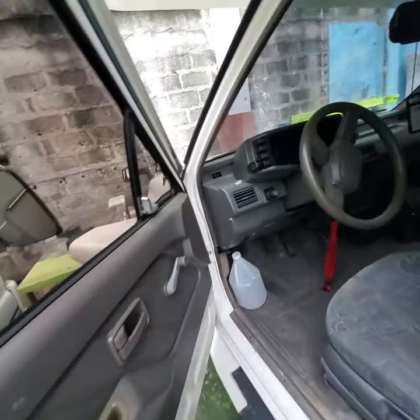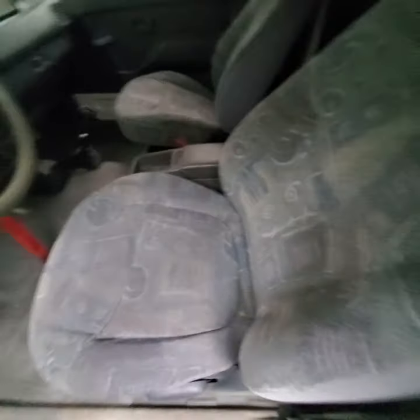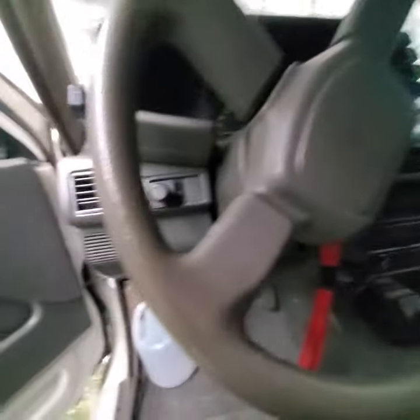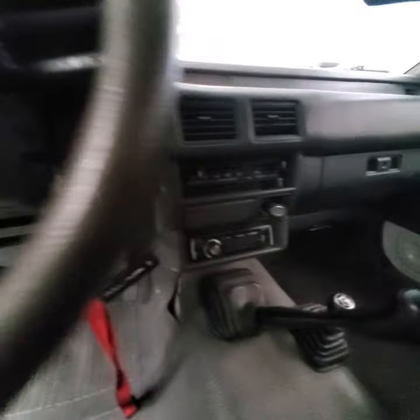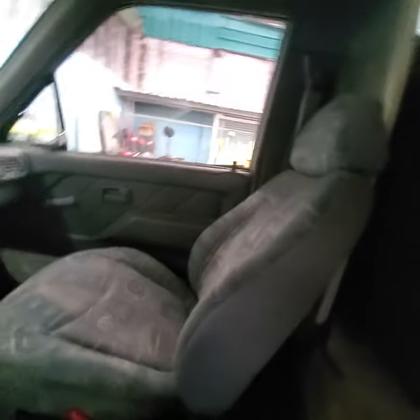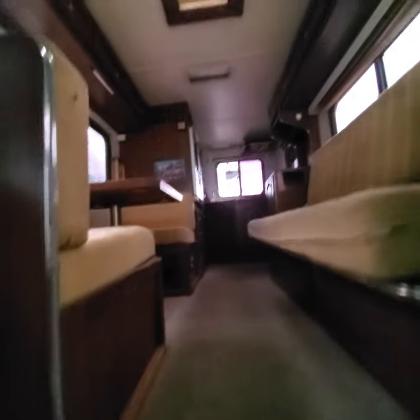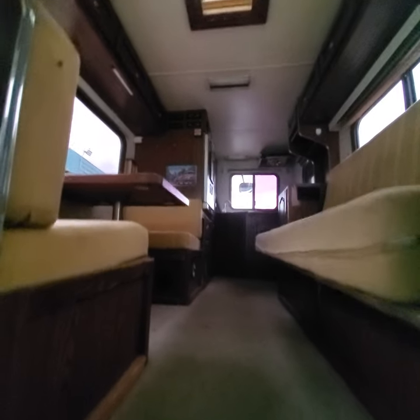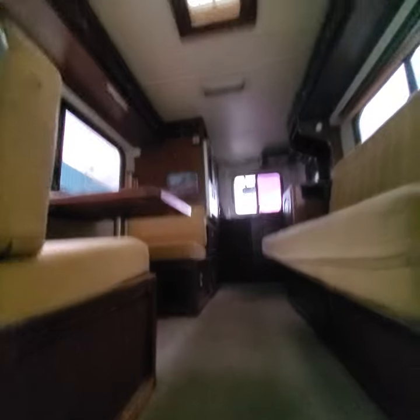This is the interior. This is the original chair — we didn't change it. But we could reupholster the leather according to what color you like. When you go inside, this is what it looks like from inside. Everything is original — we didn't change anything. But if you wanted a different color design, you can certainly do it.